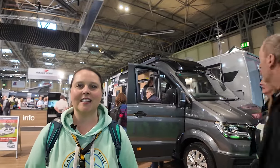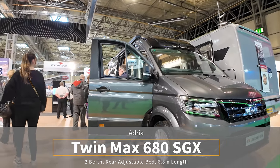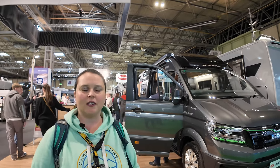We're at the Adria stand, and you might recognise this van — it is the Adria Twin Max, built on the MAN platform. It's a big van — 6.8 metres. We actually did a video up at Wonderhome on this van, a 40-45 minute video. So if you want to have a really good look around this van away from the busy crowds, take a look at that on the link up here.